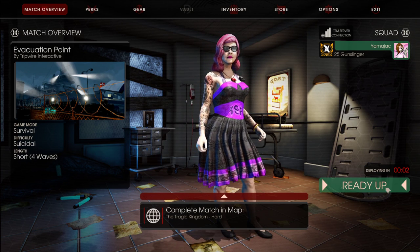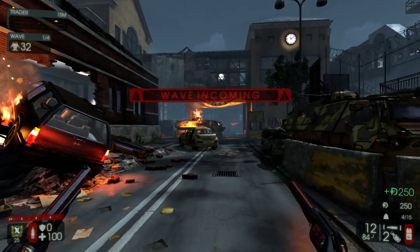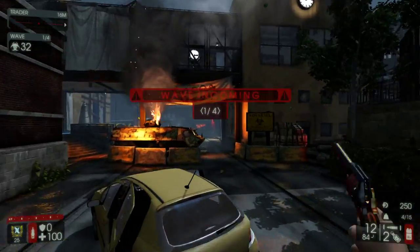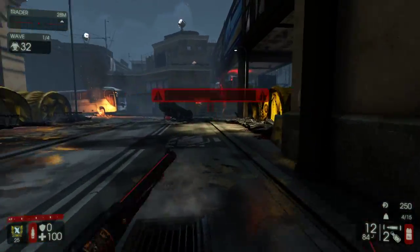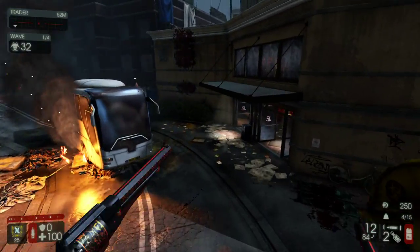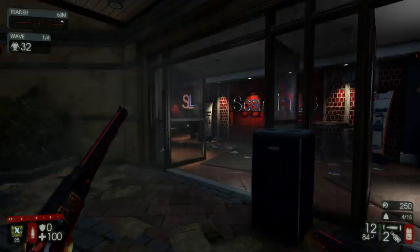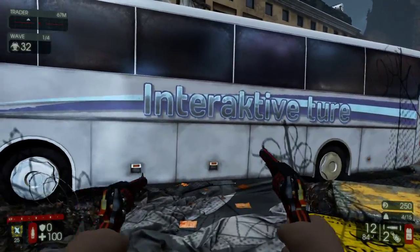Welcome back, this is Yamicheck. Today we got Gunslinger Evacuation Point Suicidal. How y'all doing today? I just got really dizzy for a moment there. I started swinging this around and I was just like, what am I looking at? It's all just blurred. Scan lines. You know what? Let's go look at the bus.